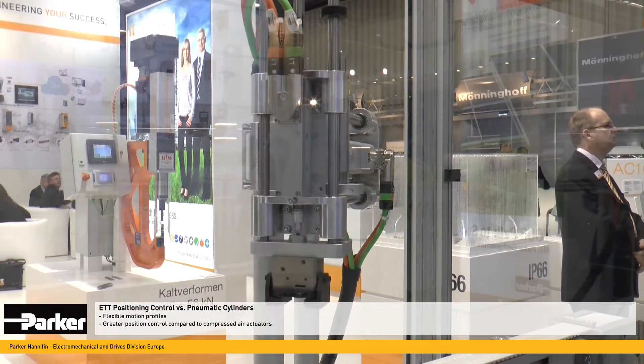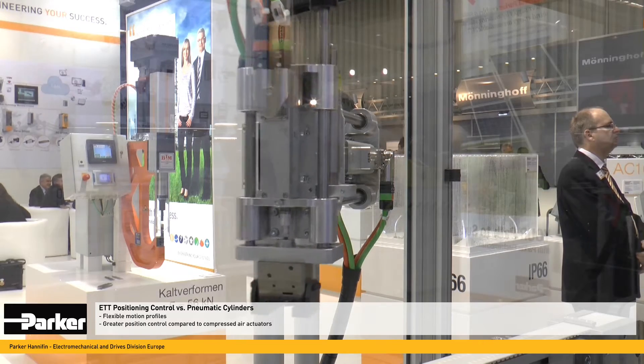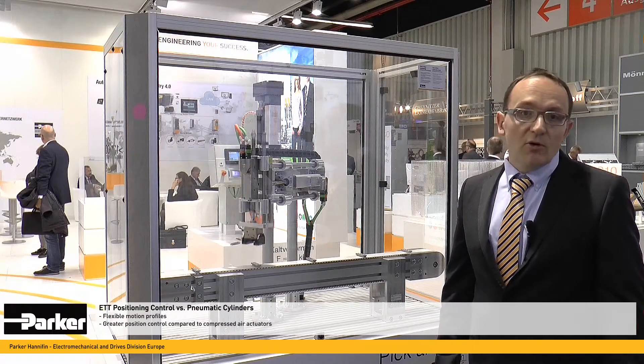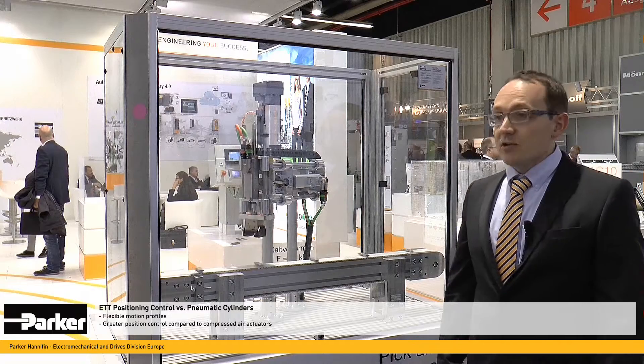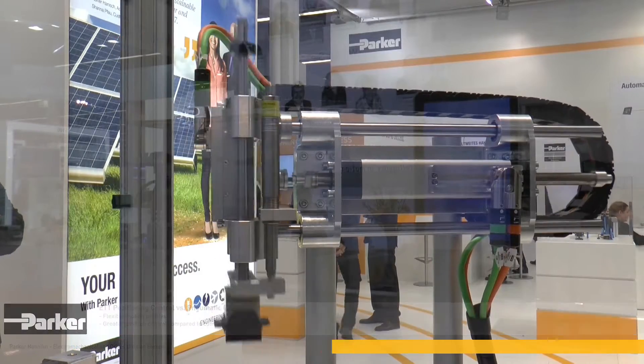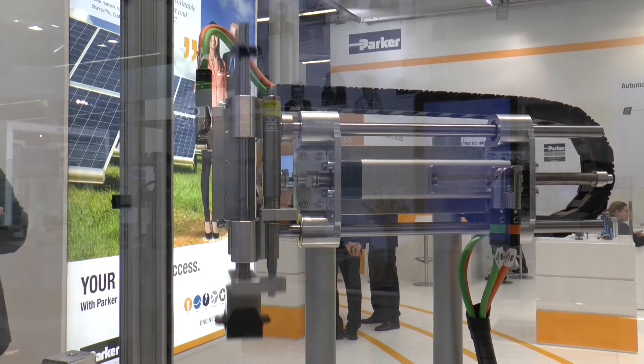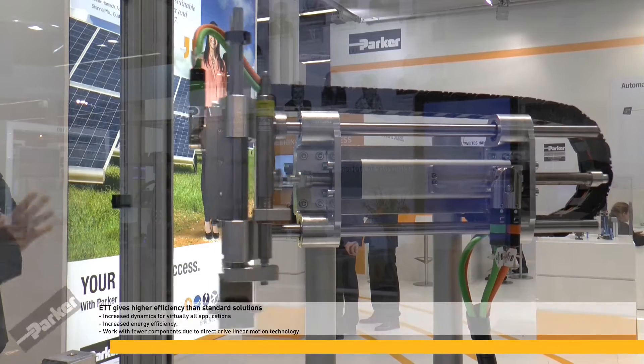Compared directly with pneumatic cylinders, the ETT offers two very important additional functions. One is the ability to dynamically control the load applied to the product being pushed or moved in general. The second important feature is that with the ETT you can position along its stroke at different points, without necessarily having to travel the entire stroke.